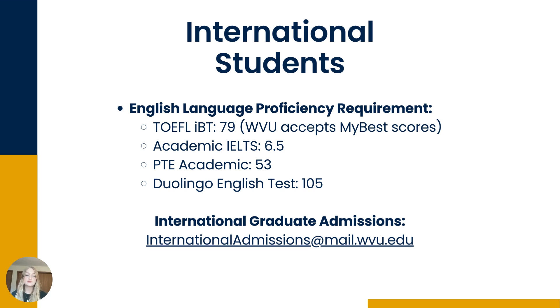Here is some additional information for international students. Any international student whose country does not have English as its official language must submit official scores from language proficiency tests. There are four testing options: the TOEFL, Academic IELTS, PTE Academic, and the Duolingo English Test. The minimum scores are listed on the slide. International Admissions reviews all international applications and will assist in uploading language proficiency scores, converting college transcripts to a 4.0 scale, and assisting with processing visa paperwork if accepted.